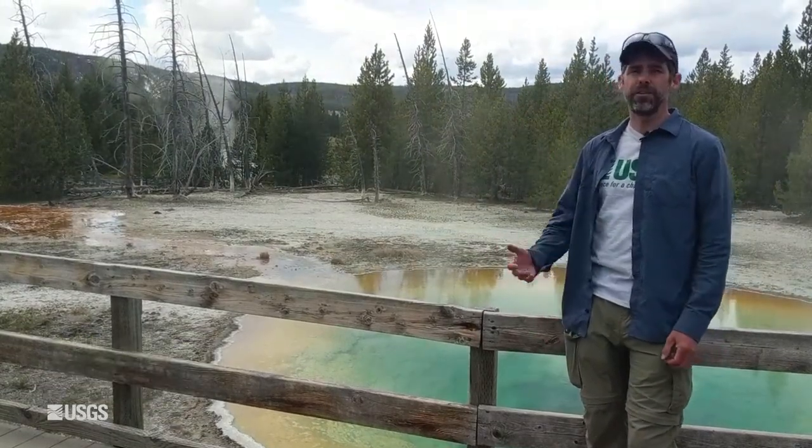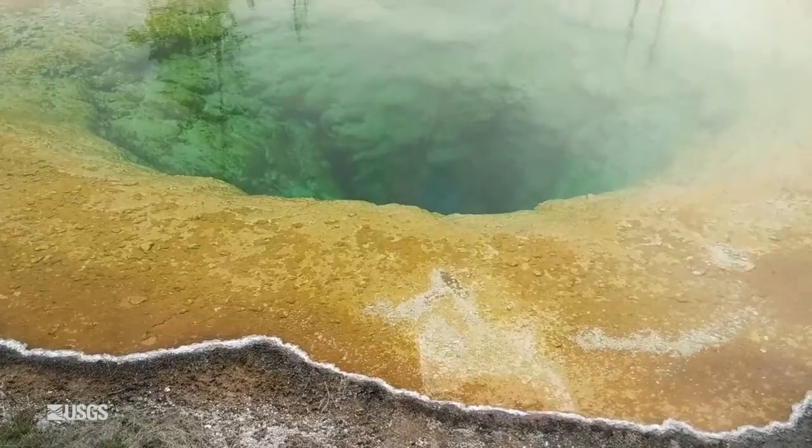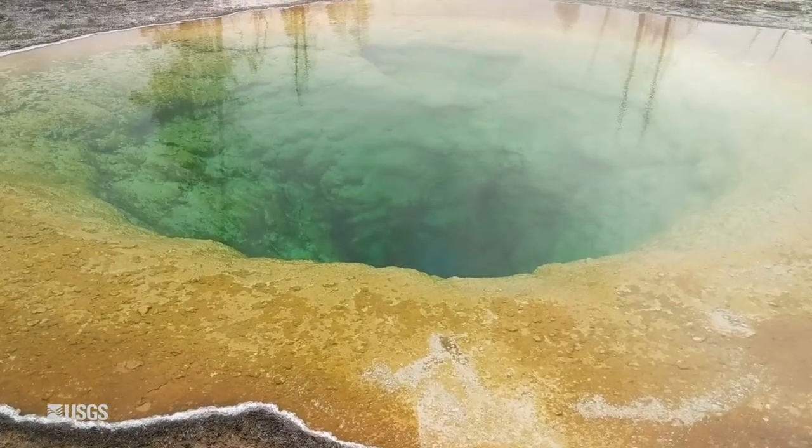Hi everybody, I'm Mike Polan, the scientist in charge of the Yellowstone Volcano Observatory, and this is the YVO monthly update for September 1st of 2021. Coming to you today from the Upper Geyser Basin in Yellowstone National Park, not far from Old Faithful, and this is Morning Glory Pool in the background behind me.